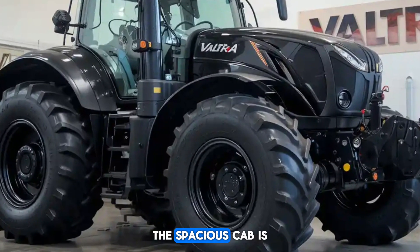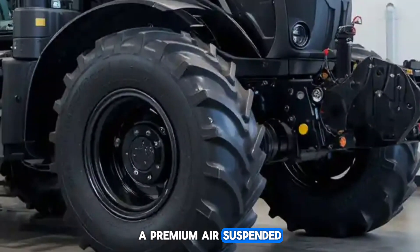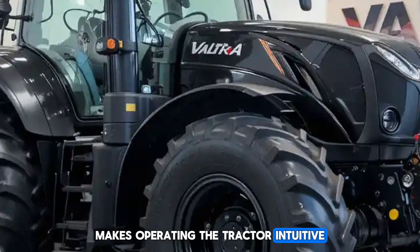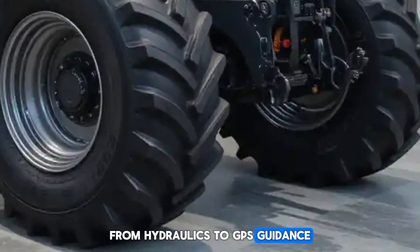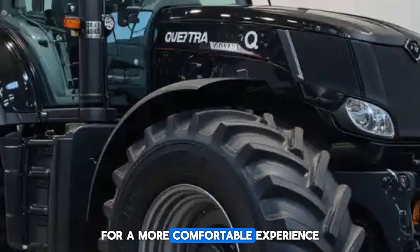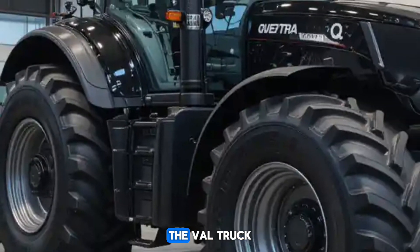Comfort is also a huge factor in the Q series. The spacious cab is designed with ergonomic controls, a premium air-suspended seat, and excellent visibility. The smart touch armrest makes operating the tractor intuitive, allowing you to control everything from hydraulics to GPS guidance with just a touch. Plus, the cab is well insulated, reducing noise and vibrations for a more comfortable experience.